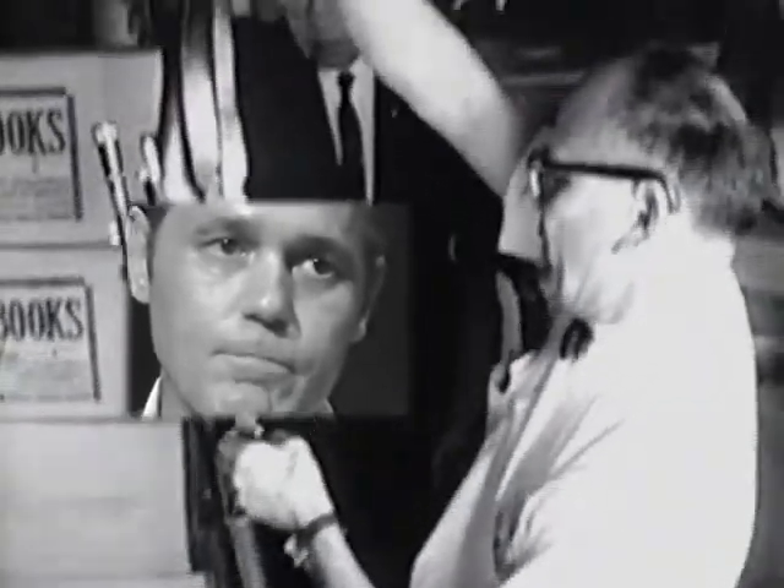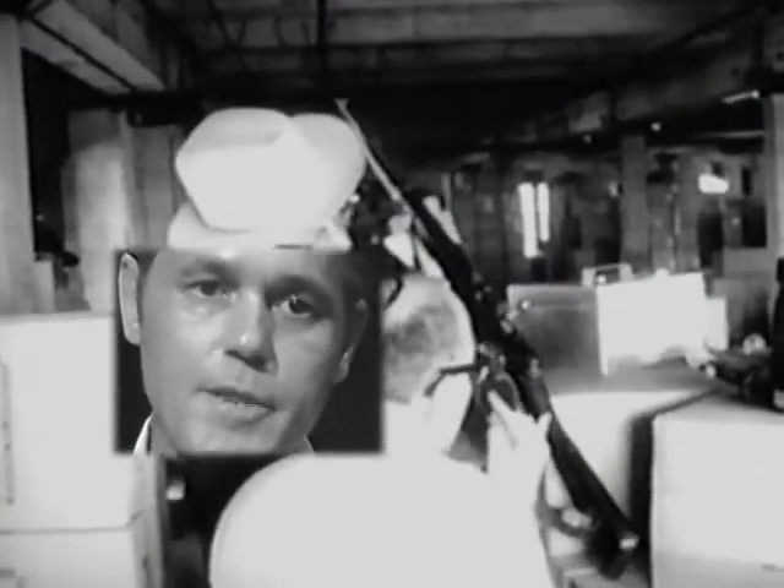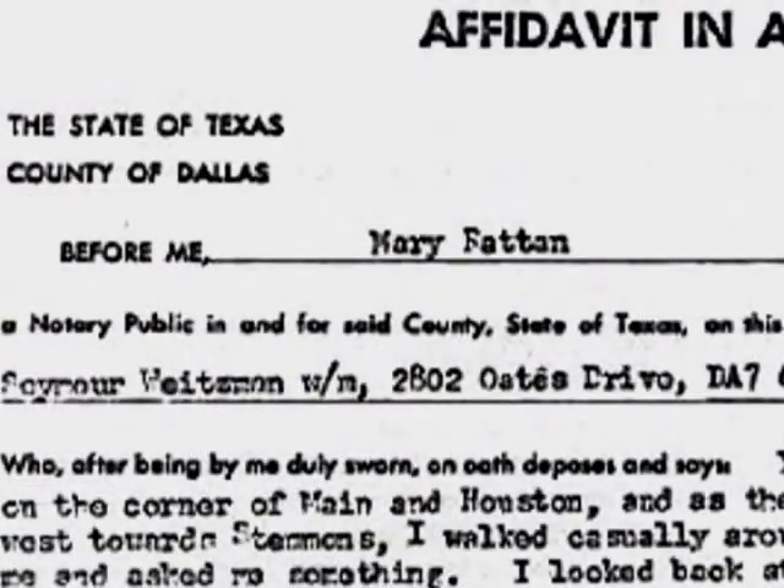By this time, Deputy Constable Seymour Weitzman had joined us. Weitzman was a gun buff — he had a sporting goods store at one time and was very knowledgeable with weapons. He said it looked like a Mauser. He walked over to Fritz, who was holding the rifle up in the air. We were no more than six or eight inches from the rifle, and stamped right on the barrel was '7.65 Mauser.' That's when Weitzman said, 'It is a Mauser,' and pointed to that stamp on the barrel.